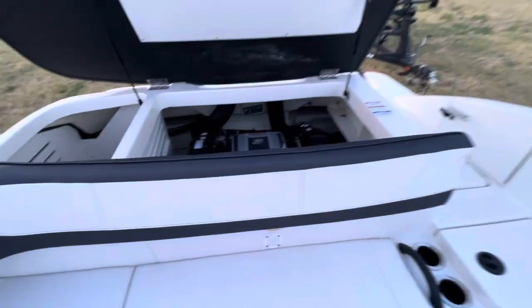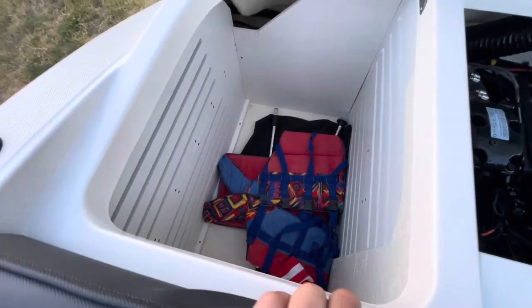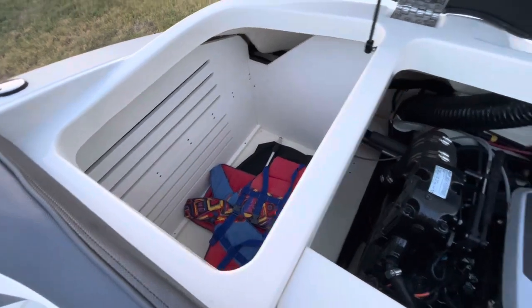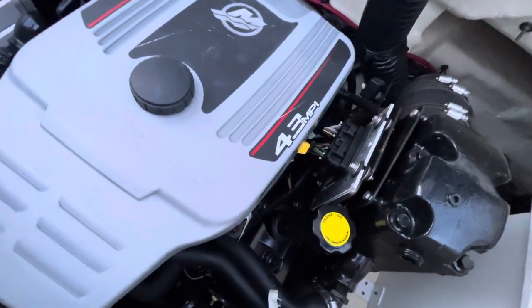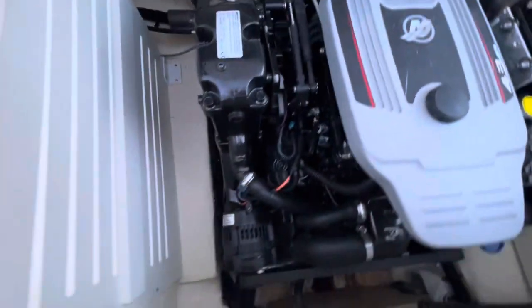Let's have a look at the engine room here. Got some nice storage there for life jackets and whatever else you want — inner tube. This boat does come with a tube, by the way, and it does have a full cover. This is a 4.3 multi-port fuel injected motor. Nice clean engine room because it's got under 200 hours.